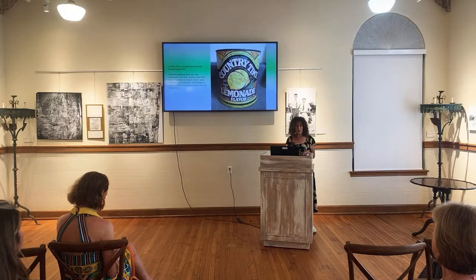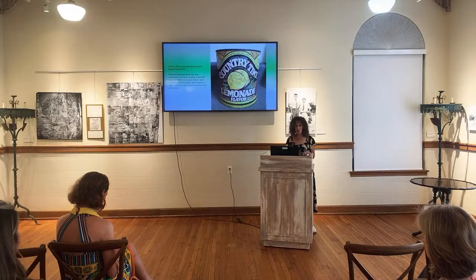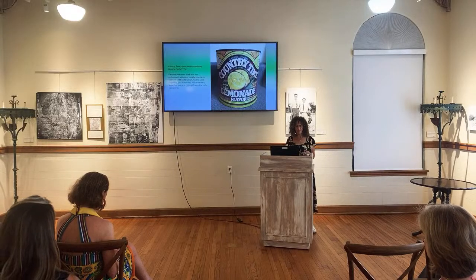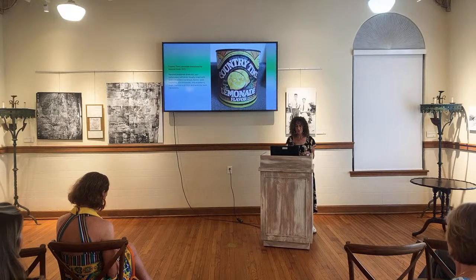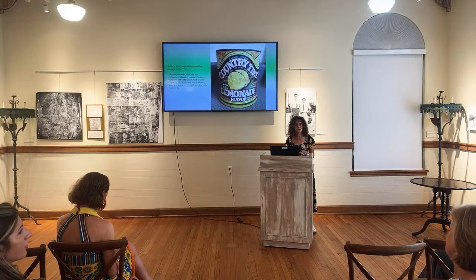Country Time Lemonade came out in 1975 — a flavored powder drink mix, non-carbonated soft drink, usually mixed with water. In addition to lemon flavor, varieties included raspberry, pink lemonade, and strawberry. Fructose and citric acid were the main ingredients, and that's probably still the same.